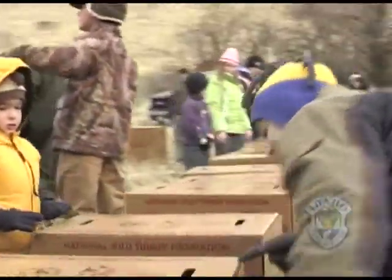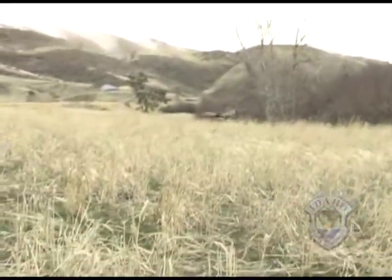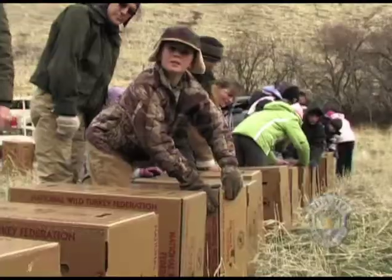We try and get the kids involved in any way that we can — get them introduced to the wild turkeys, to how to hunt, to how to conserve our land, how to just get out in the elements and experience these things that a lot of people don't get to experience. So we make it a family effort. We've seen such a decline that it's nice to be able to bring some more down and release them today and hopefully have a good hatch this spring.